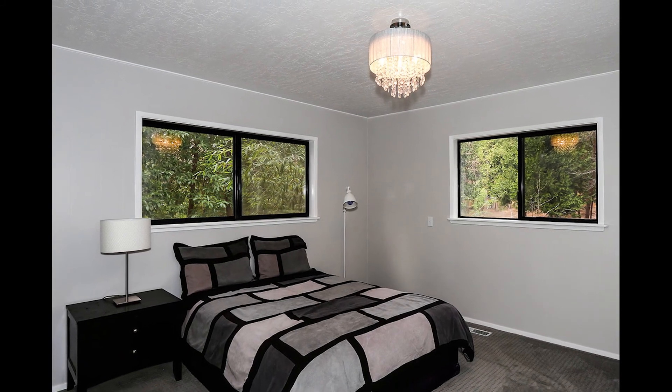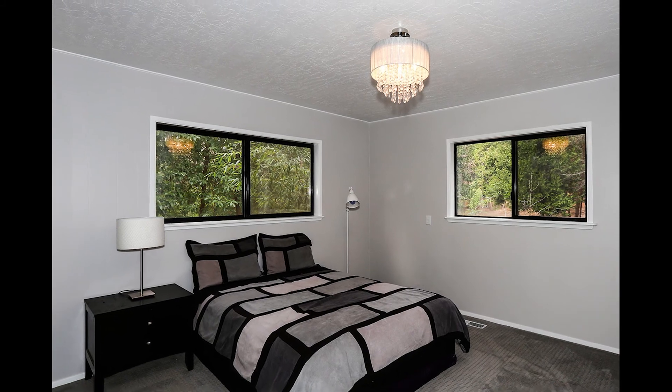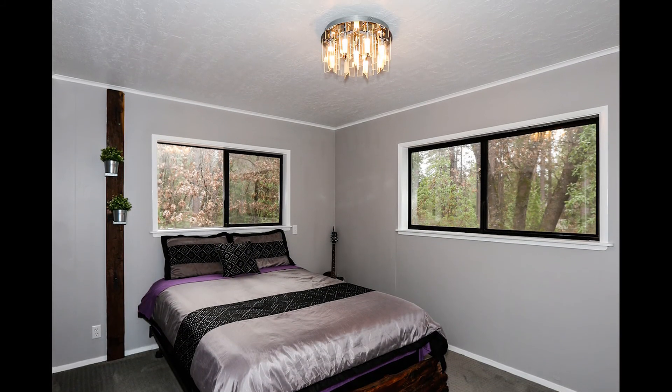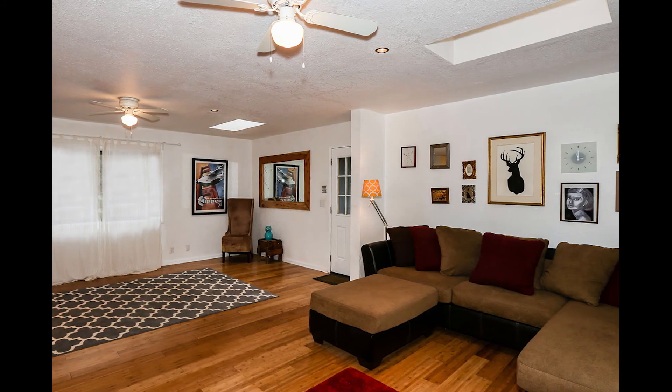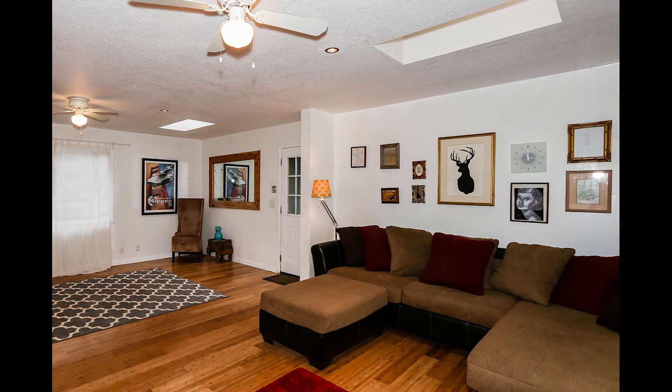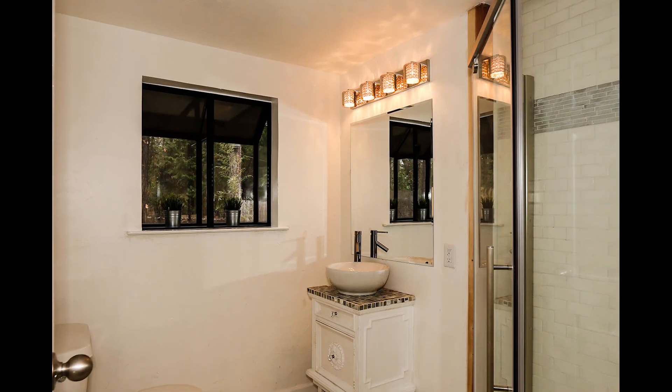The extra rooms are comfortable with amazing views of the forested property. There's an oversized bonus room that could be used as a second master suite with stunning wood floors and a convenient bathroom.